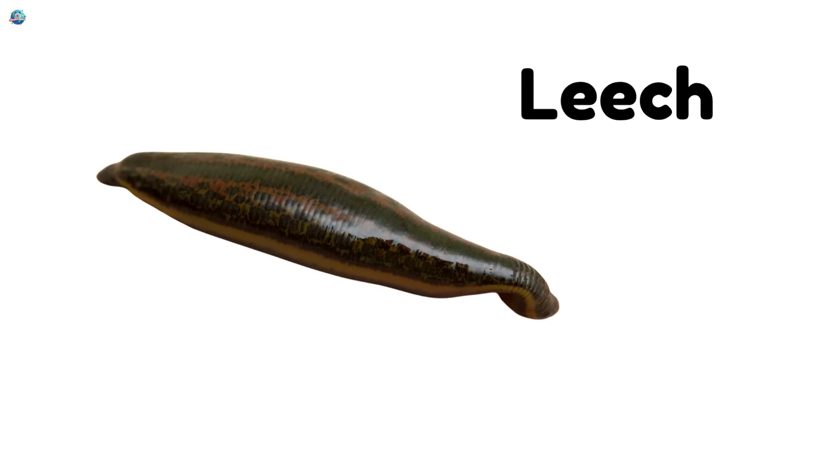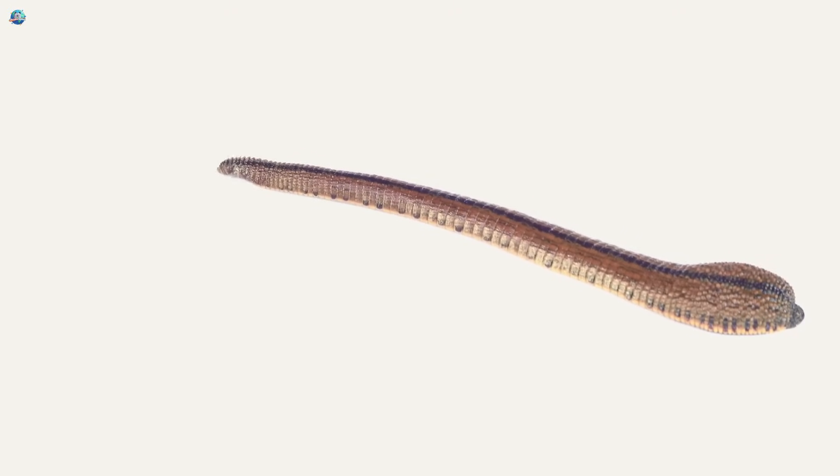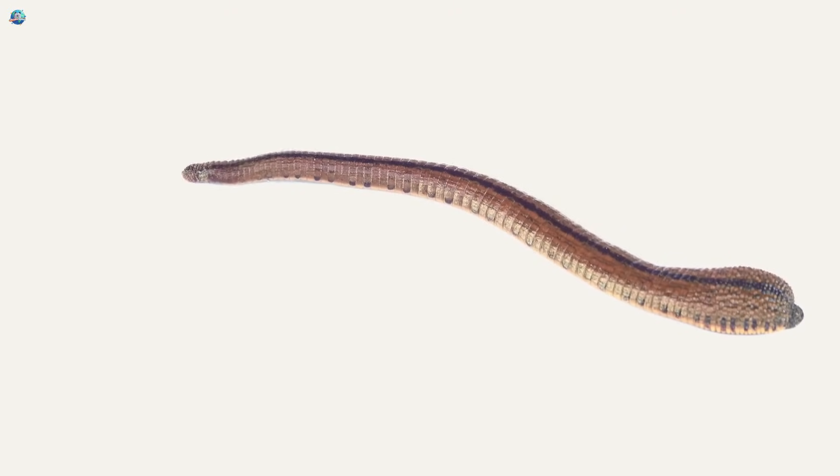Leech. Leeches are soft and slimy and live in water. Some suck blood, but many just eat tiny bits from plants or animals.